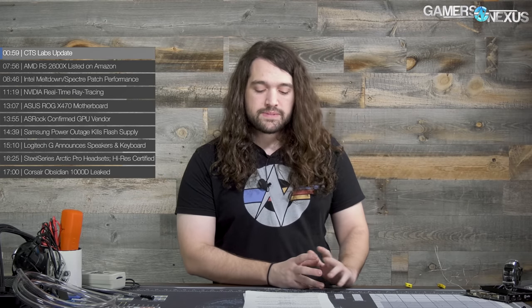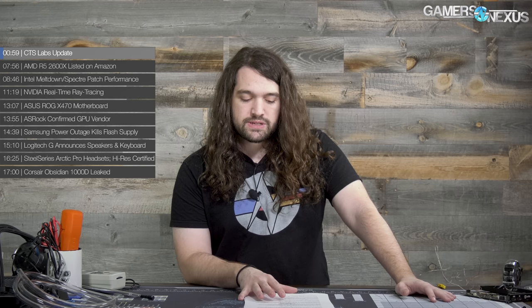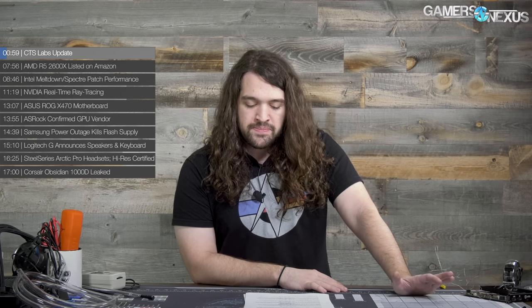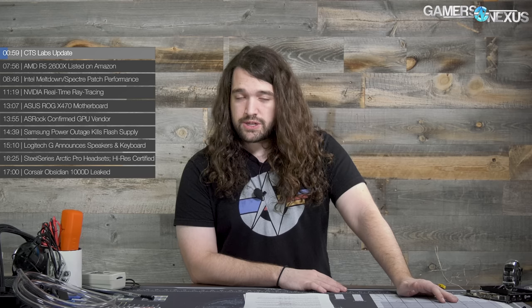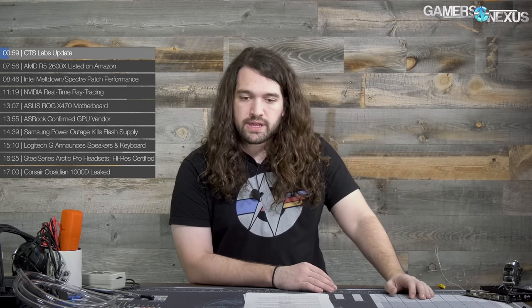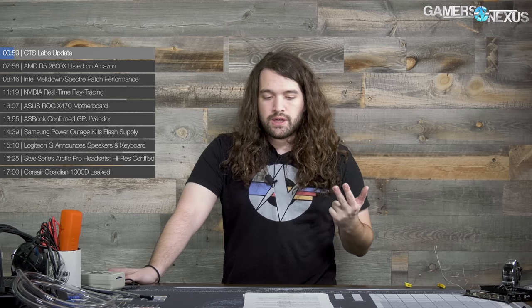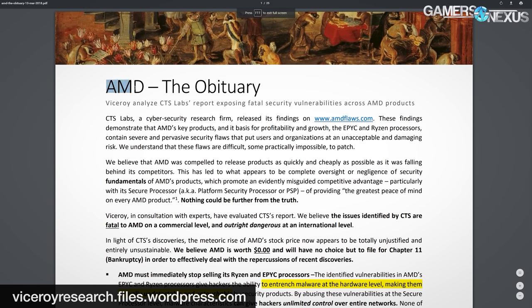We have a brief update on CTS Labs and their security research, which alleged severe flaws in the AMD Zen architecture. If you're not up to speed, we have a video on the channel already. To recap briefly: CTS Labs is a new security company that put out content saying they found security vulnerabilities in the Zen architecture, and they gave AMD about 24 hours notice. They gave some journalists earlier notice, and there was also another company, Viceroy Research, that put out a 30-page tirade.